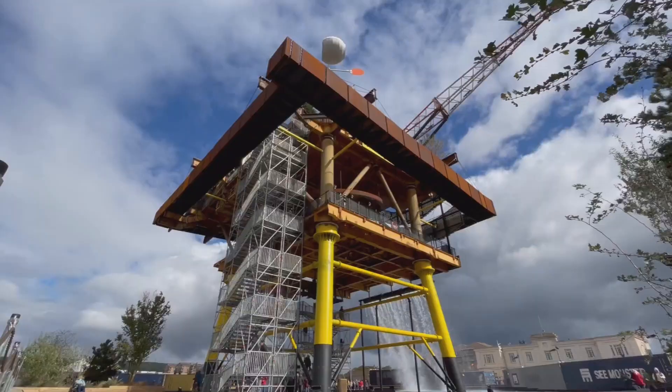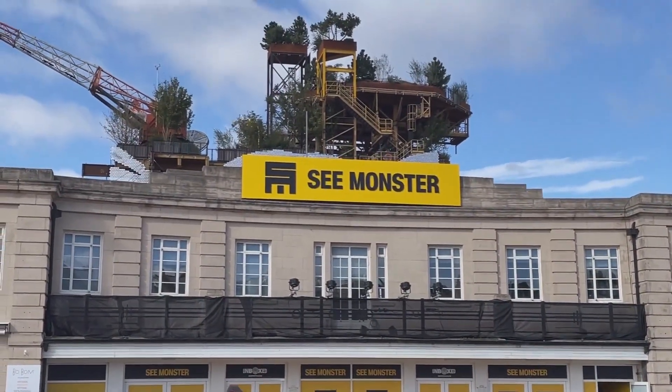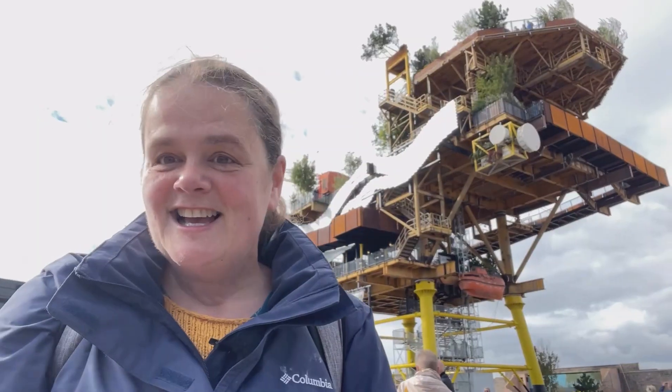The Sea Monster is a retired offshore platform from the North Sea and it's been transformed into one of the UK's largest public art installations. Let's go and explore — I'm really looking forward to it. It is absolutely massive.